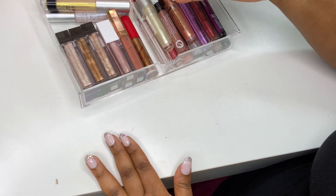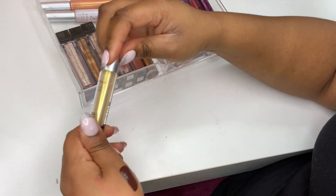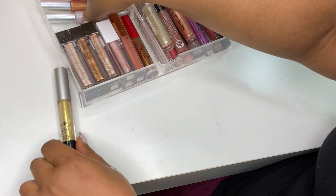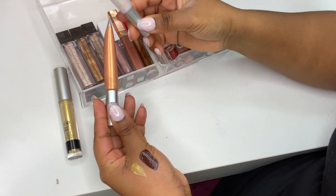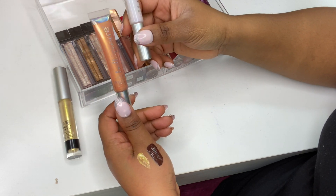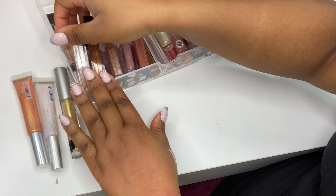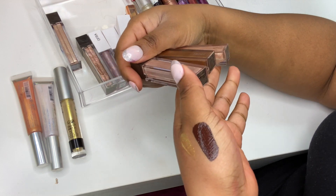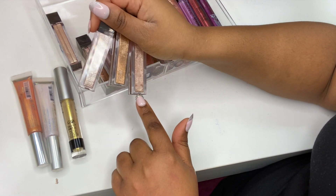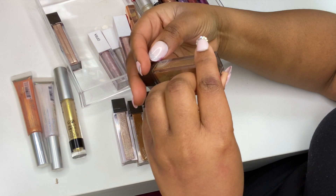This lip topper from Nip + Fab in Galactic has a gorgeous gold-yellow shift. These two I use a lot in my videos: one has a purple holographic finish and one has more of a rose gold finish — Jupiter and Neptune from Bella Pierre. Then the Jouer lip toppers — I've got Saint Tropez, Tan Lines, Skinny Dip — they smell like ice cream! And Rose Gold, and it turns out I have Skinny Dip twice.